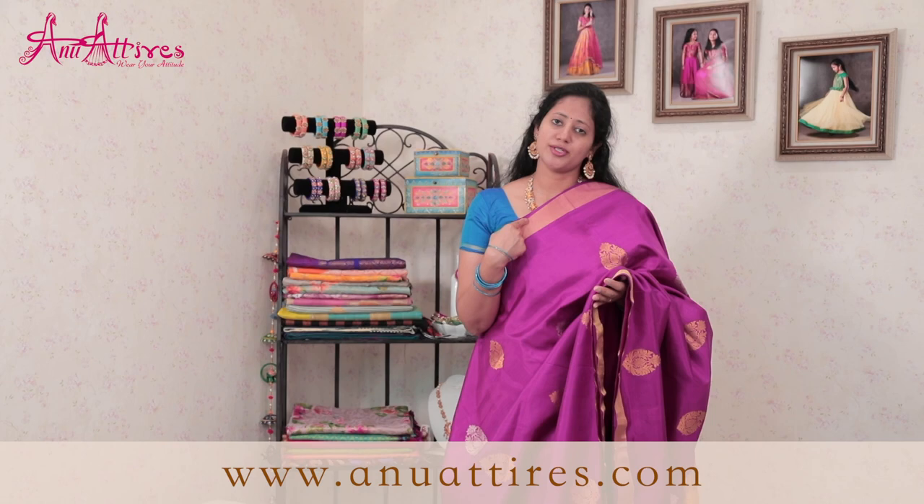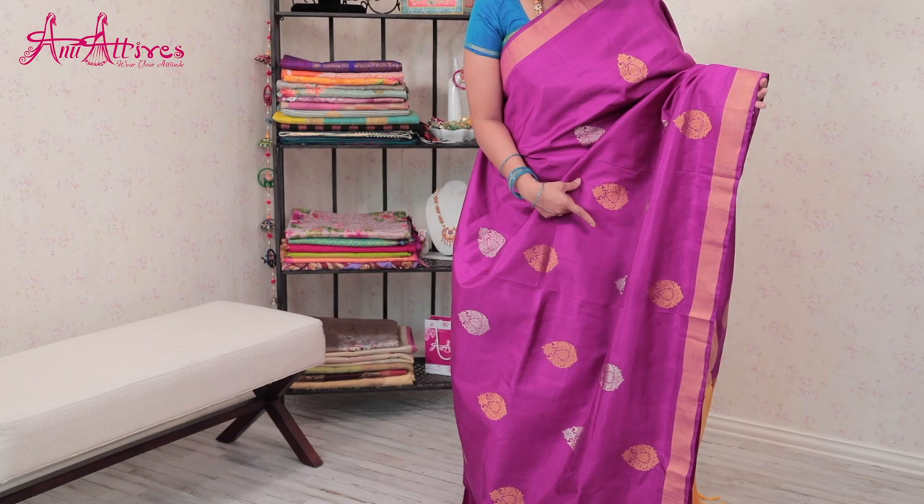This one is a burgundy and mustard combination saree. It has got gold borders on both the sides and also all over the saree it has got silver and gold booties alternatively, and here is the contrast rich pallu in mustard color.